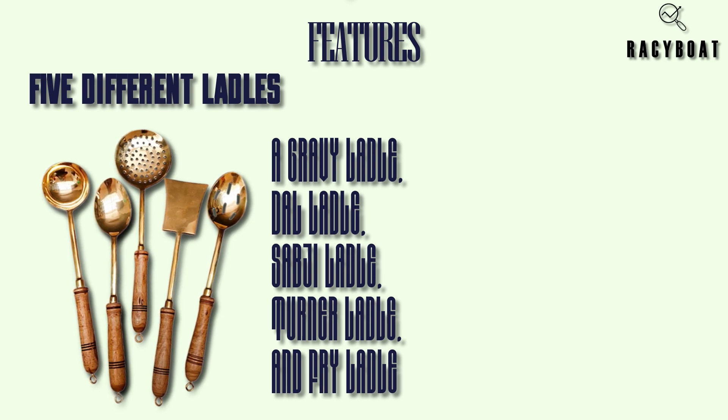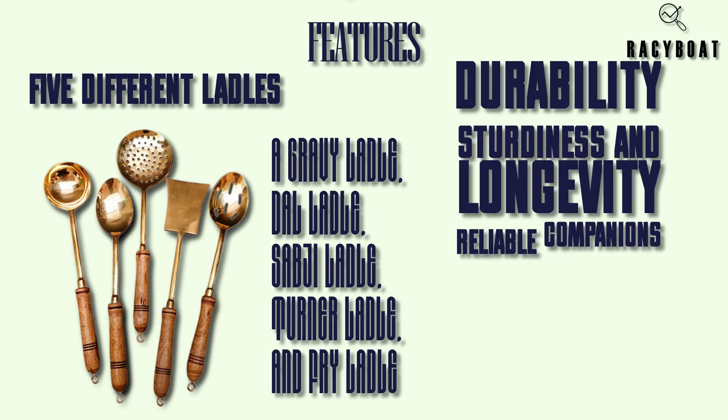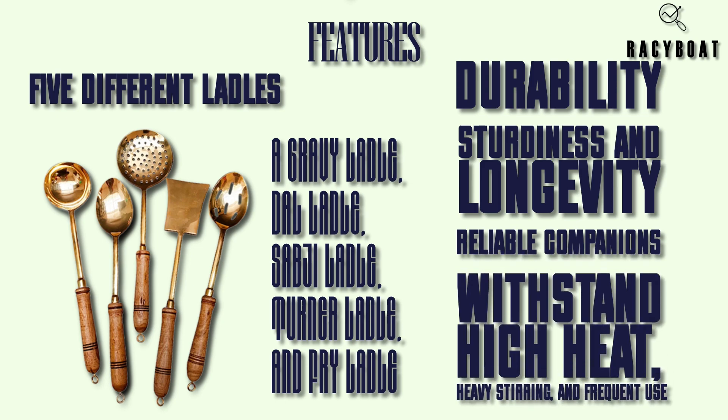One of the standout features of these brass ladles is their durability. Brass is known for its sturdiness and longevity, making these ladles reliable companions in your culinary journey. They can withstand high heat, heavy stirring, and frequent use without losing their shape or integrity.